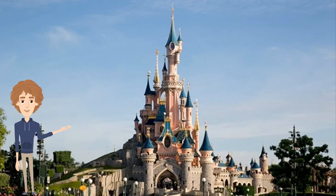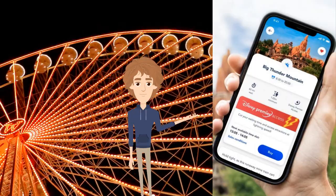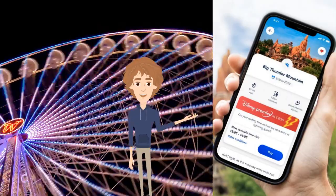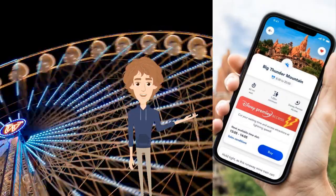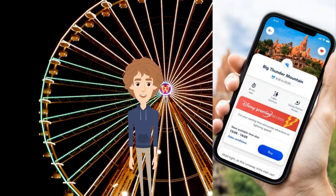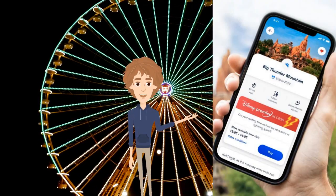Big changes are coming to Disneyland Paris as they say goodbye to their old free FastPass system. Welcome to Premier Access, coming this summer to Disneyland Paris. Some may call it paid FastPass, but truth is it has little to do with the features of the original free FastPass system, which will not be returning.